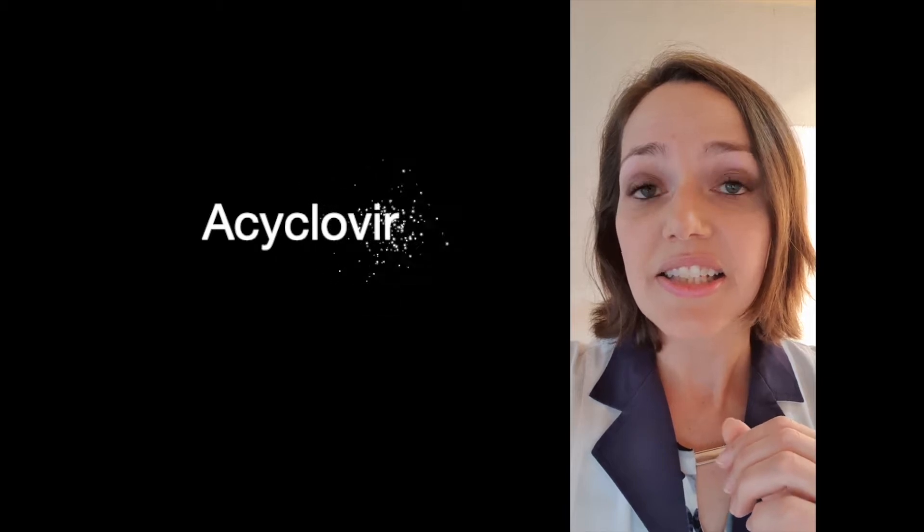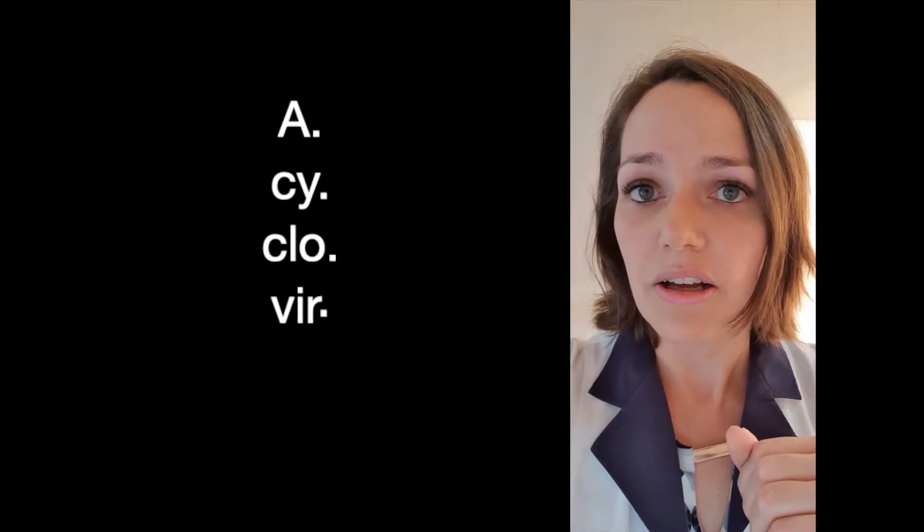So the word is acyclovir. Repeat after me out loud. A-cy-c-lo-vir. A-cy-c-lo-vir. Acyclovir.